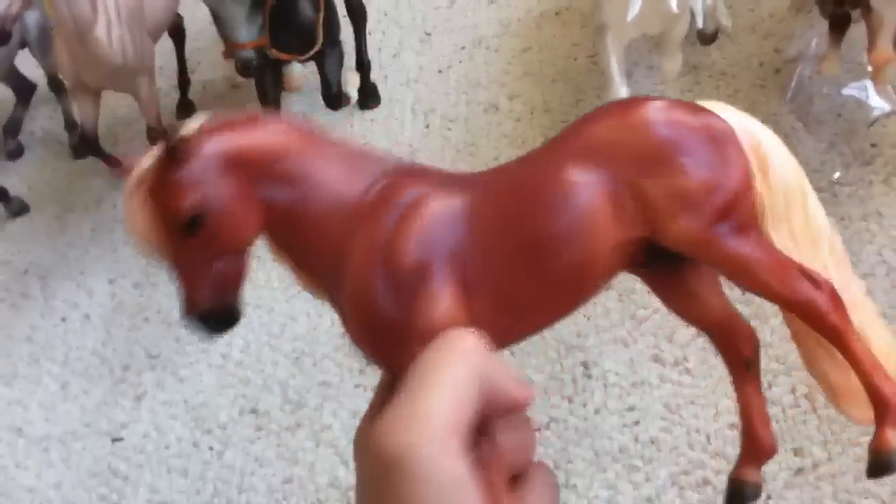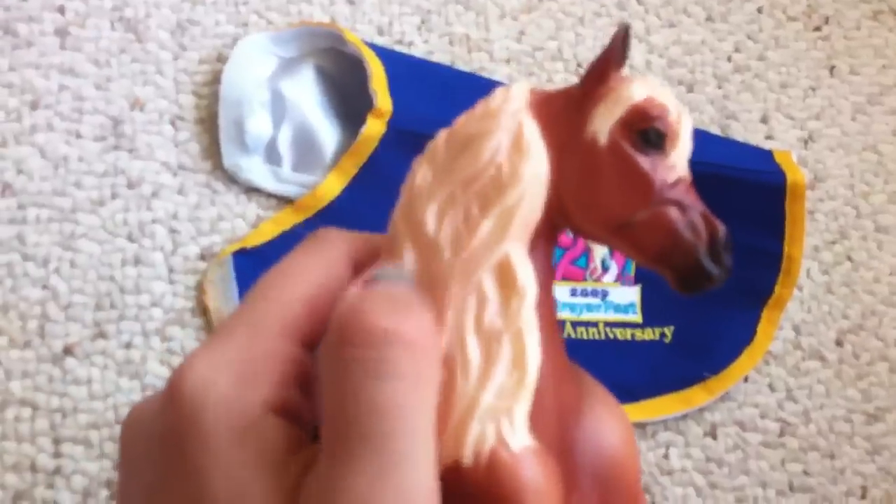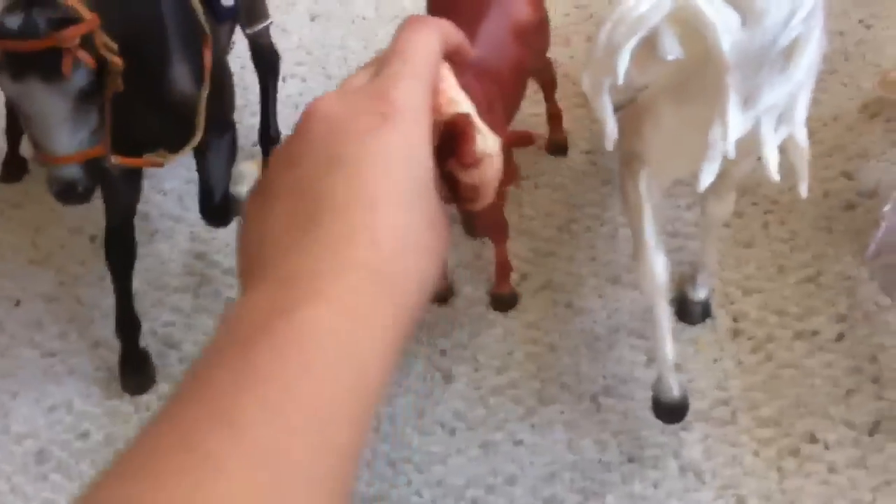We got Applejack and he is just so cute. I love his color — he's actually a lot brighter than the camera makes him out to be. He's got a little bit of shine in his mane and tail and he's just so cute. I love having a little Breyer pony.